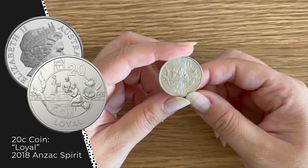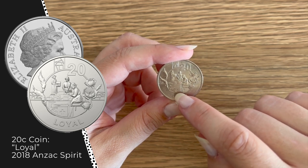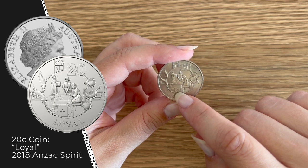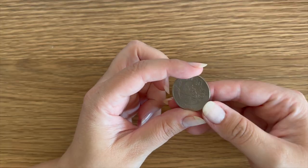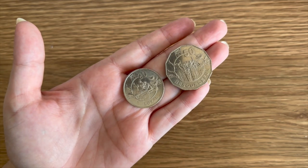This is the 20-cent coin for 'Loyal'. As you can see there's a lady — the nurse — and you've got the first aid kit. You also have the poppies here too, which I love — beautiful design. What an impressive thing. I love these coins, I love finding them. So if you see them, keep them.